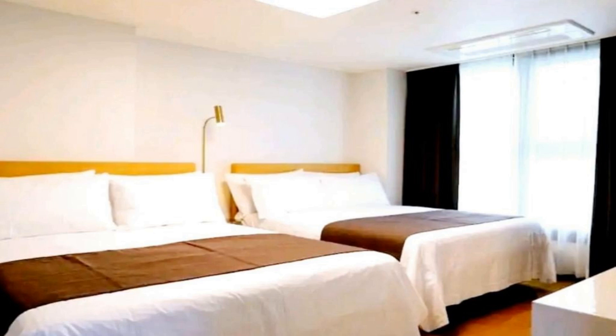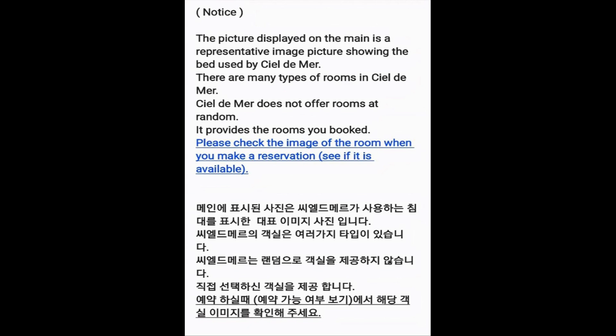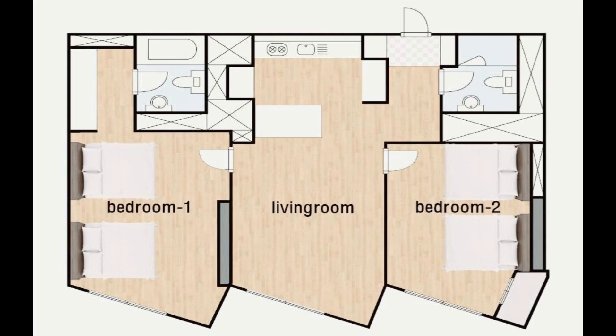Number five: Ciel de Mer features a fitness room and free private parking, and is within a one-minute walk of Haeundae Beach and 0.6 miles of Haeundae Station. Among the facilities are a restaurant, a 24-hour front desk, and an elevator, along with free Wi-Fi throughout the property. The apartment has a private entrance, and each unit includes air conditioning, a seating area, a flat-screen TV with streaming services, a kitchen, a dining area, and a private bathroom.